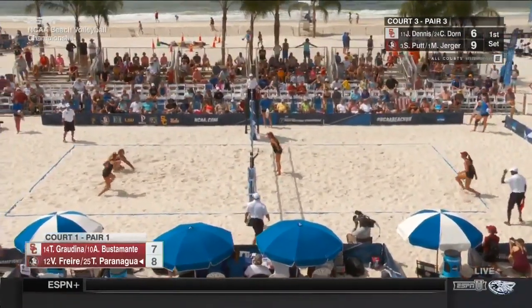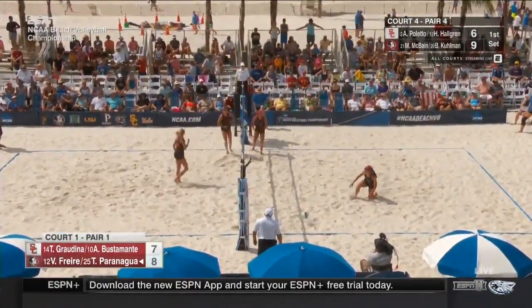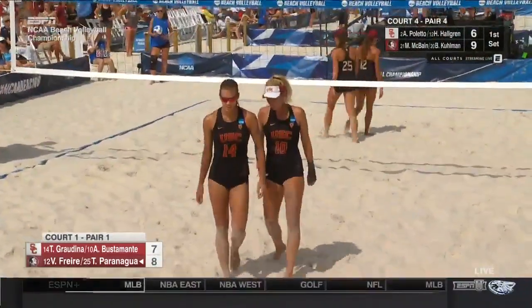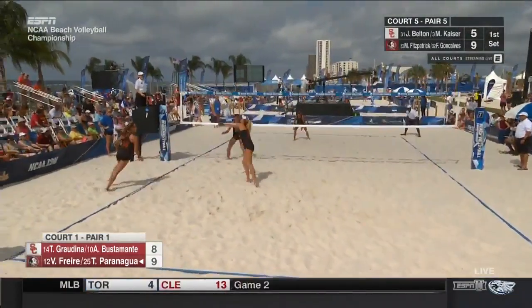A player that has that collegiate experience is really stepping her game up because of her younger partner who is pushing her — a freshman. Tina Gradina does not play like a freshman. If you want to see a certain court, they are all streaming live on the ESPN app.